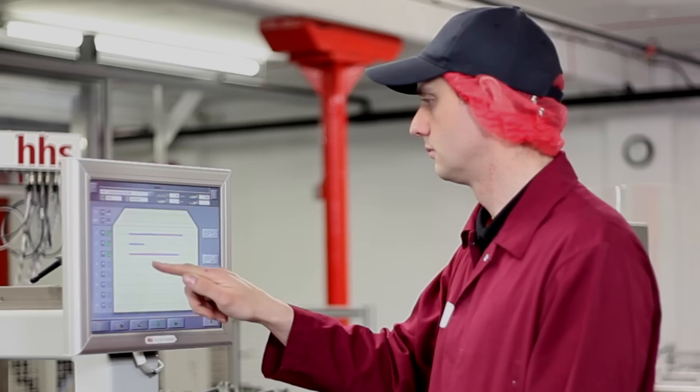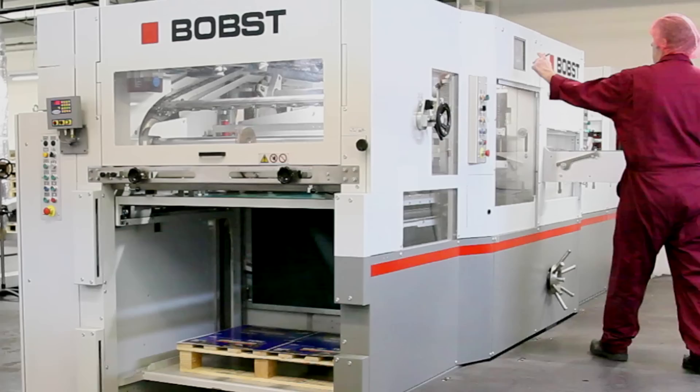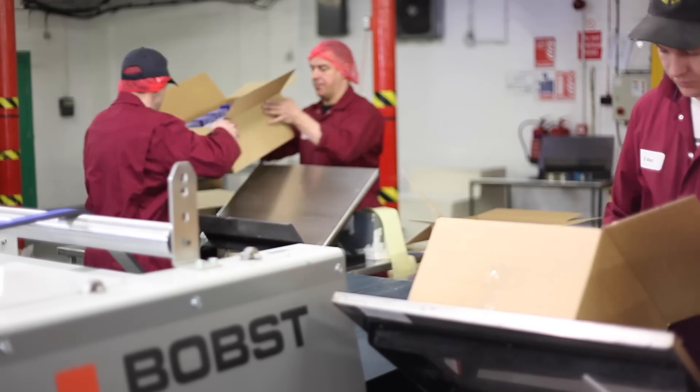To complement the highly sophisticated machinery, Kingston Carton has a highly skilled and qualified workforce who understand the companies and customer needs. They are without doubt committed to the organisation.